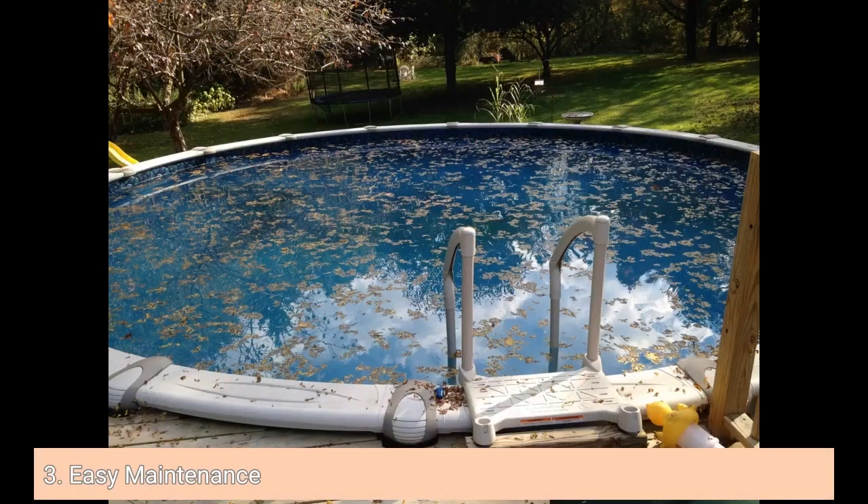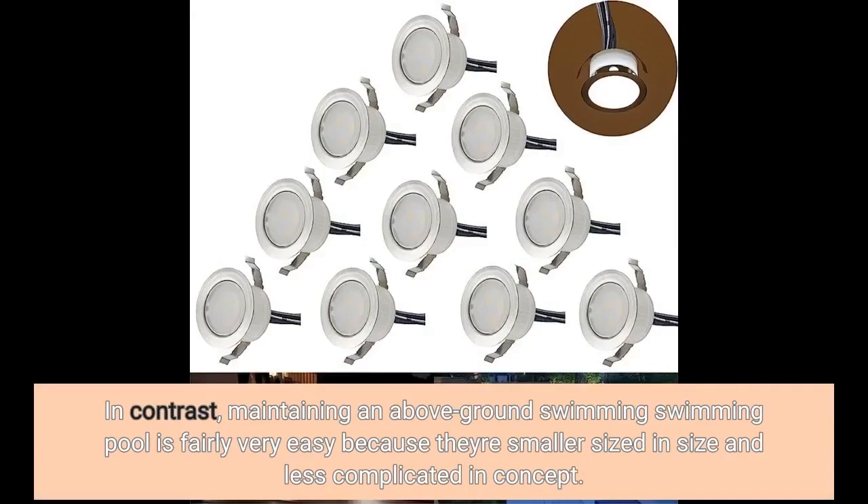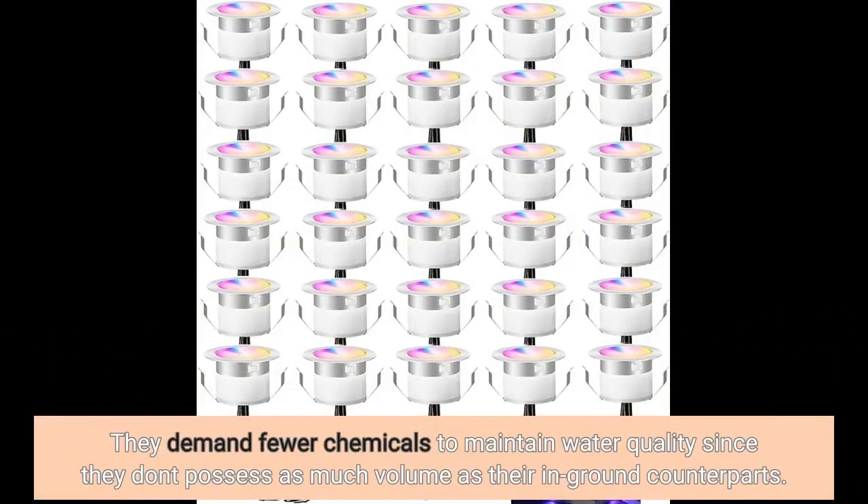3. Easy Maintenance. Maintaining an in-ground swimming pool can be pretty challenging due to its size and complexity. It requires regular maintenance tasks such as cleaning filters, balancing chemicals, and repairing cracks or gaps. In contrast, maintaining an above-ground swimming pool is fairly easy because they're smaller in size and simpler in design. They demand fewer chemicals to maintain water quality since they don't have as much volume as their in-ground counterparts.